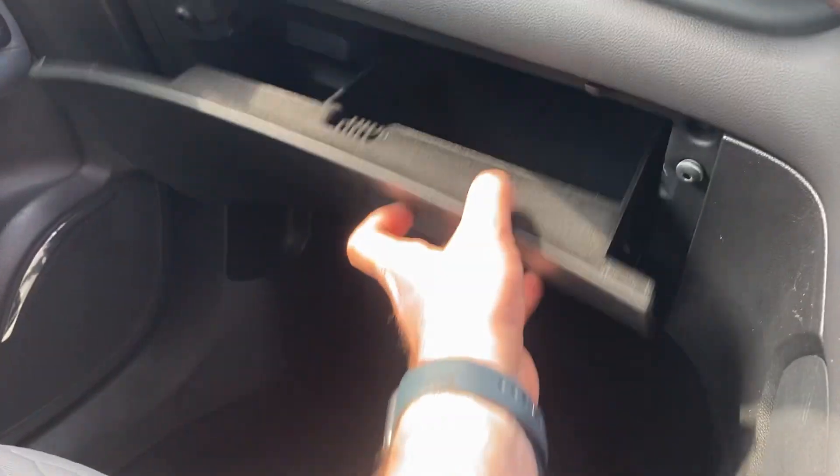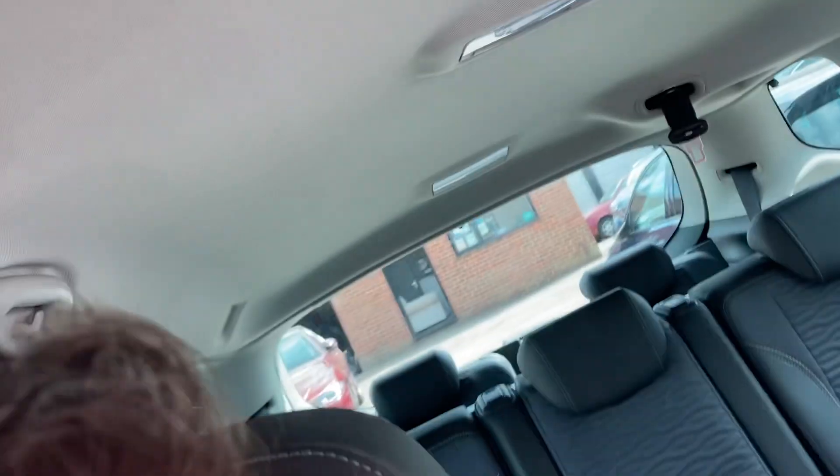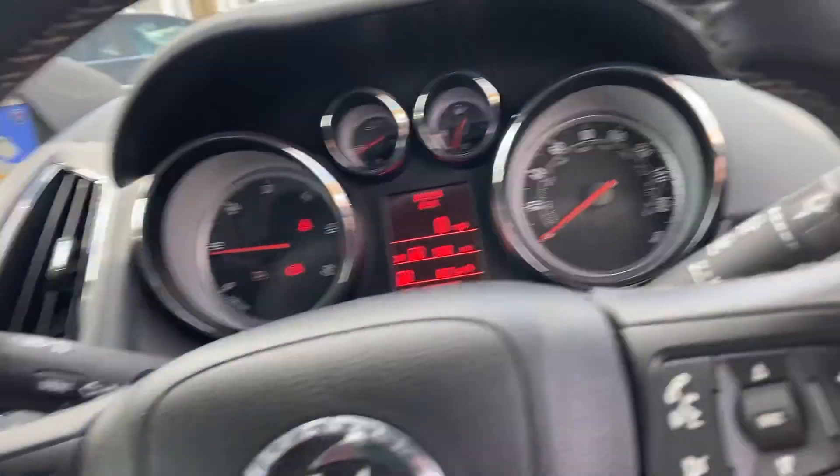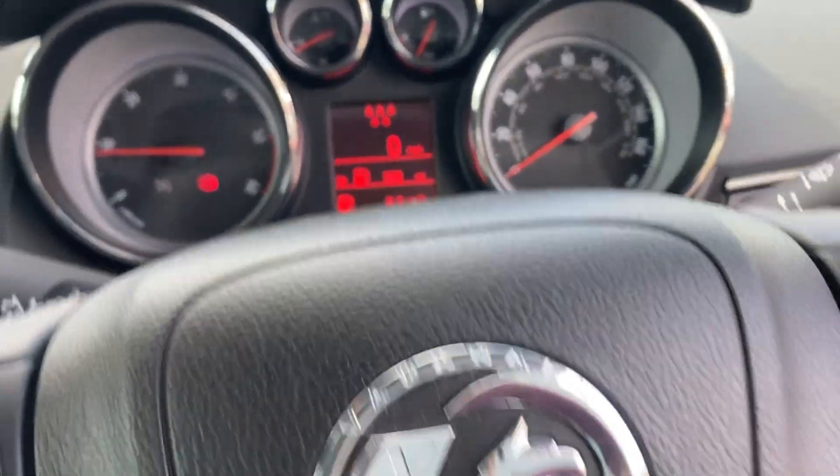Lovely and clean inside with more storage and the glove box too. You've got an auto-dimming mirror, and the alarm and roof lining are all clean as well.